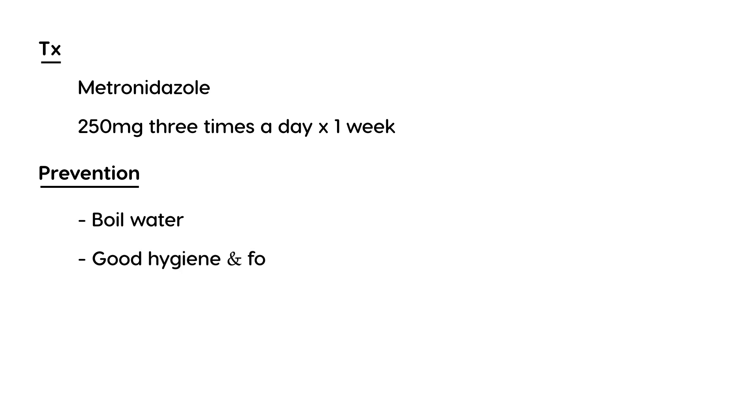An important prevention point: tell people to boil the water if they are out camping before they drink it. Generally, advise good hygiene and proper food preparation, since this is essentially a waterborne illness.